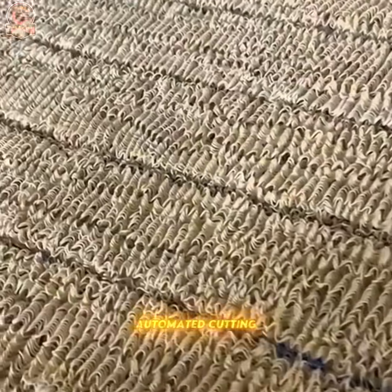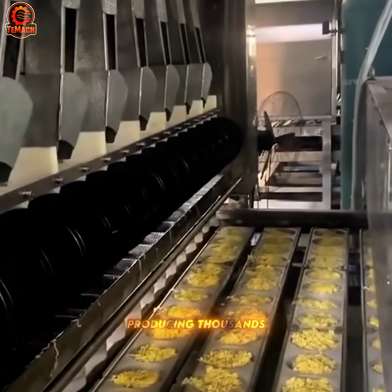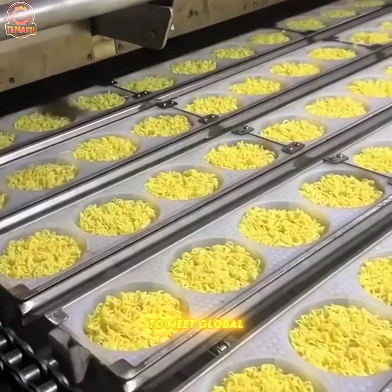Inside a noodle factory, noodles roll through automated cutting, steaming, and sealing, producing thousands of packs every minute to meet global demand.